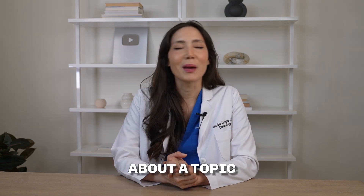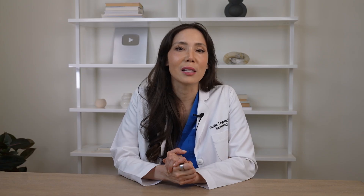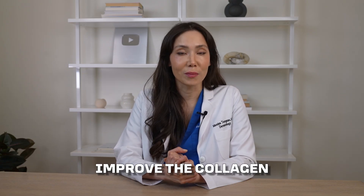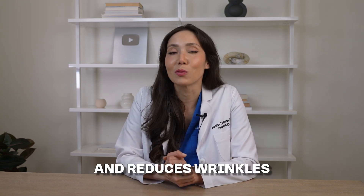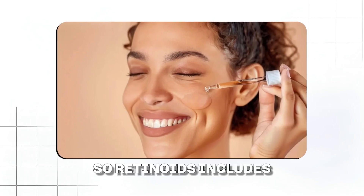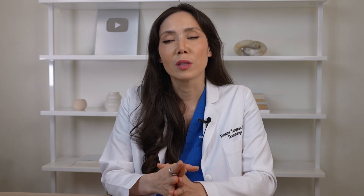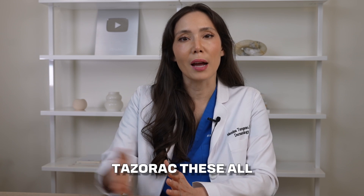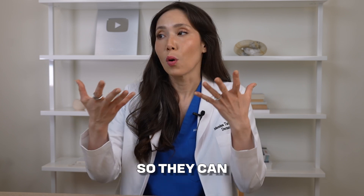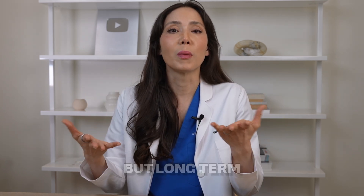Let's talk evidence-based skincare — ingredients that really work to reduce wrinkles and improve collagen. The most studied ingredient for collagen production and reducing wrinkles is retinoids. This includes retinol, tretinoin, and retin-A — all vitamin A derivatives. Prescription forms like tretinoin (brand: retin-A) and tazarotene (brand: tazorac) help remodel collagen, improve texture, increase skin cell turnover, and long-term help smooth out your skin.